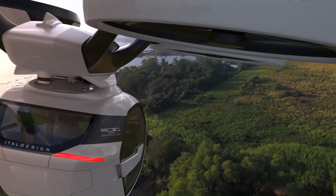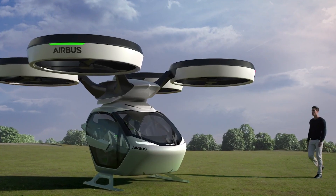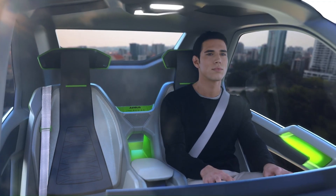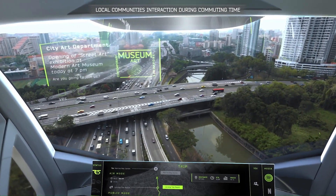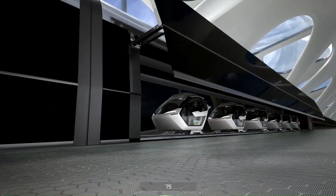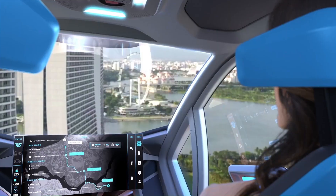The capsule can seamlessly transition from driving on roads to flying through the sky, offering a flexible and efficient way to navigate urban environments. With AI-powered controls and a user-friendly app, passengers can plan their journey and enjoy a smooth multimodal transportation experience. The Pop-Up is set to revolutionize city travel, making commuting faster and more enjoyable.